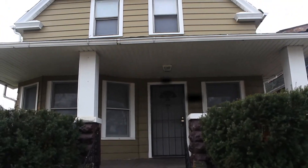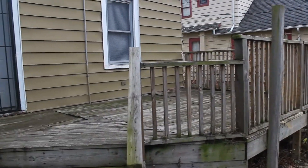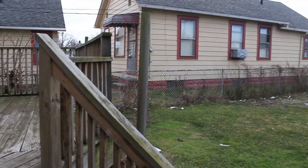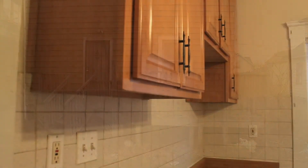Welcome to our property on West 58th Street, just north of Storer Avenue in Cleveland, Ohio. This nicely remodeled colonial has a great layout for spacious living. Enjoy summer nights and cookouts on the backyard deck while you tell your friends how you were able to own this home.